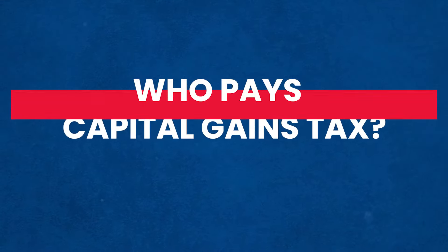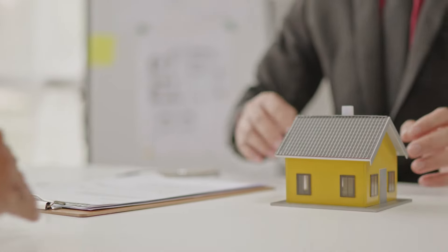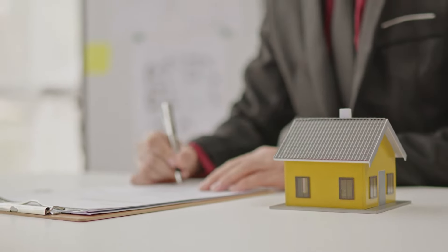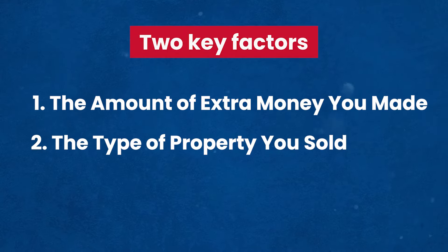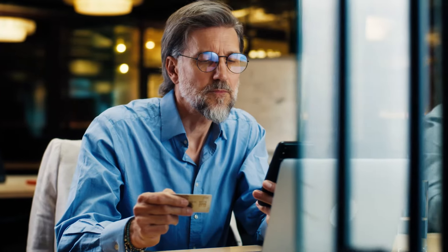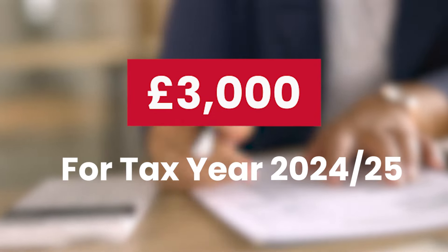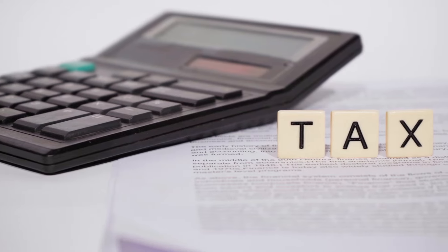Not everyone selling property needs to pay Capital Gains Tax. Whether you owe this tax depends on two key factors – the amount of extra money you made, and the type of property you sold. You can earn a certain amount annually without incurring Capital Gains Tax. This threshold is currently set at £3,000 for tax year 2024-25. If the profit from selling your property falls below this amount, you generally don't owe any tax.